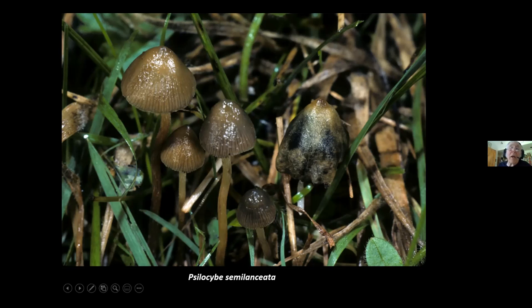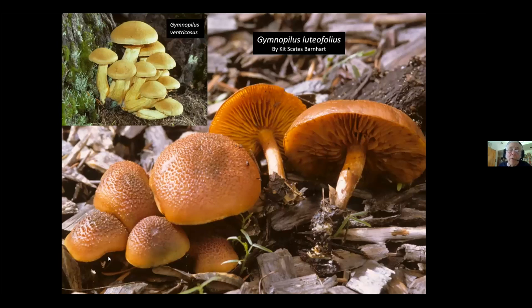Gymnopilus luteifolius is a wood chip-growing Gymnopilus, fairly widespread. If you look closely, you can see a little bluish-green coloration — this thing has psilocybin and psilocin. In the corner is Gymnopilus ventricosus. On the east coast there's a different species called Big Laughing Gym that looks identical but blues slightly, and it also contains psilocybin and psilocin. It's exceptionally bitter, so not pleasant to eat, but it is mind-altering.